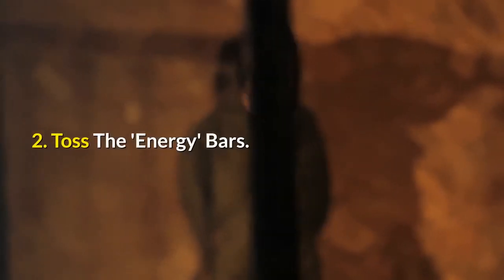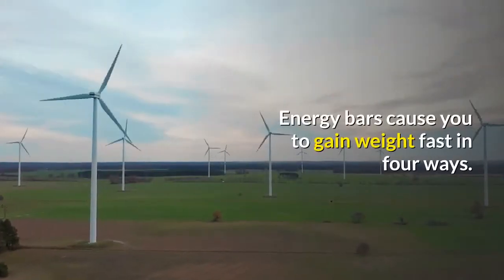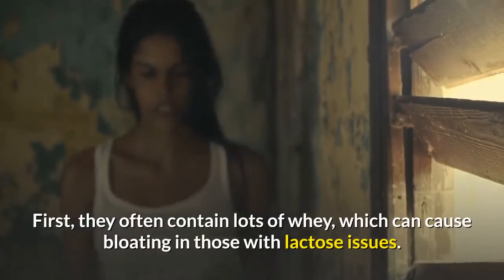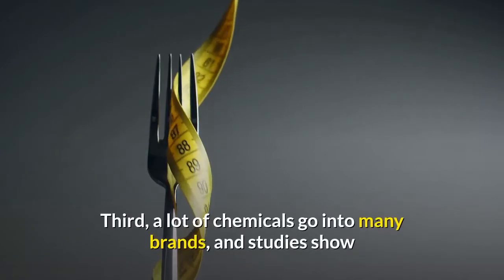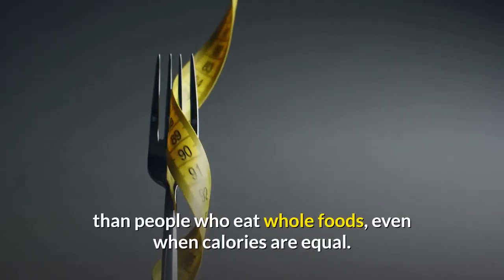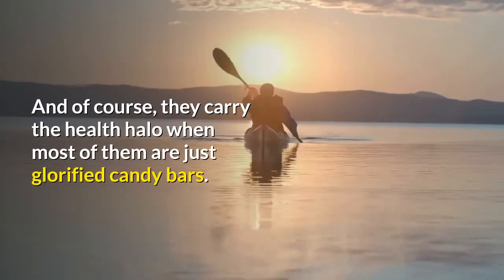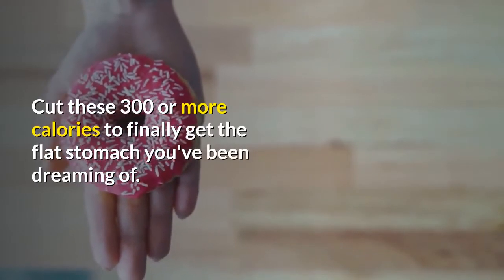Number 2: Toss the energy bars — why not just call them what they are: calorie bars? Energy bars cause you to gain weight fast in four ways. First, they often contain lots of whey, which can cause bloating in those with lactose issues. Second, many are packed with soybeans, which some find just as gas-inducing. Third, a lot of chemicals go into many brands, and studies show that people who eat processed foods gain more weight than those who eat whole foods, even when calories are equal. And of course, they carry a health halo when most are just glorified candy bars. Cutting these 300-plus calories can finally get you the flat stomach you've been dreaming of.